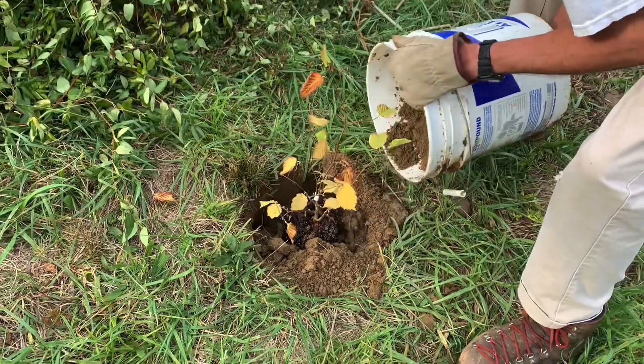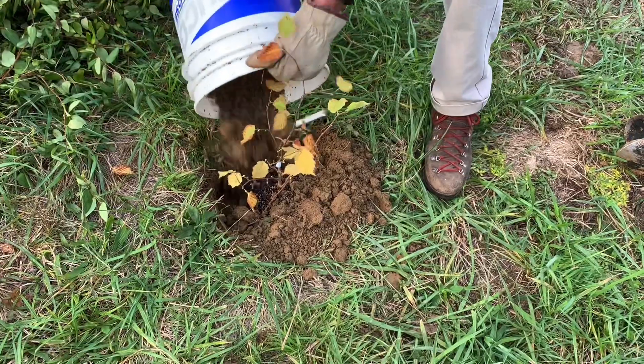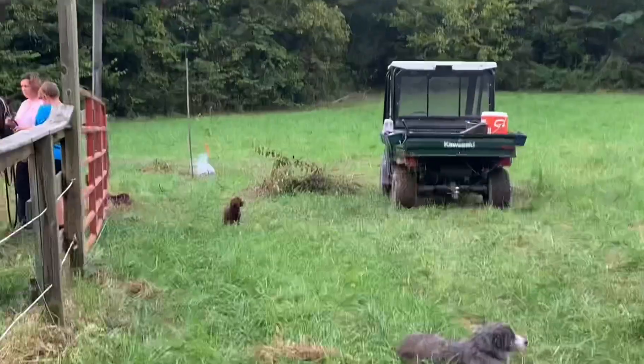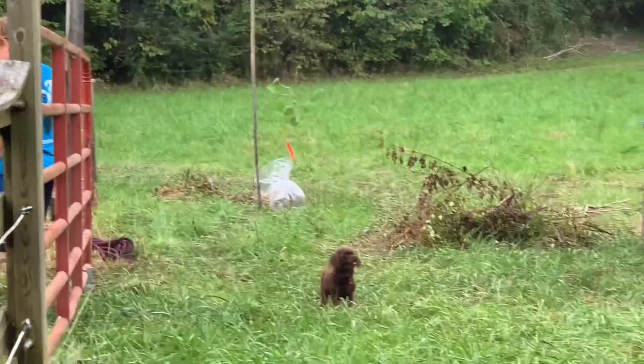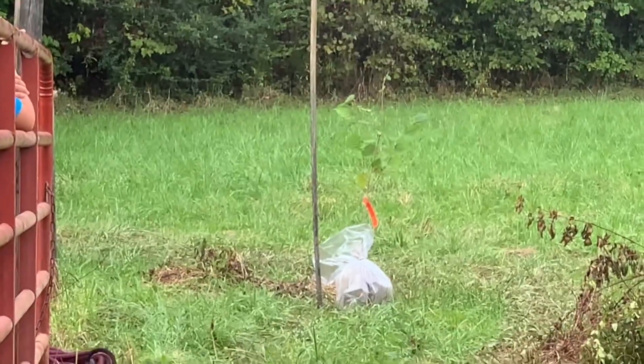This is our hazelnut going in. Is this the Jefferson? No, this is the Theta — Theta Filbert. And then the other one waiting for some attention, that's the Jefferson, just beyond there.